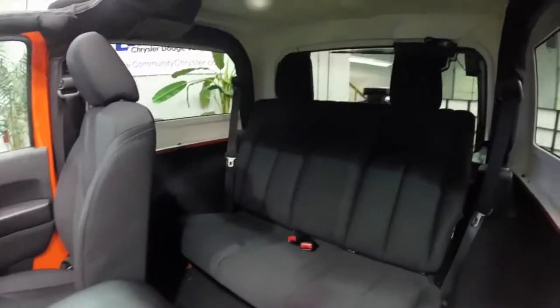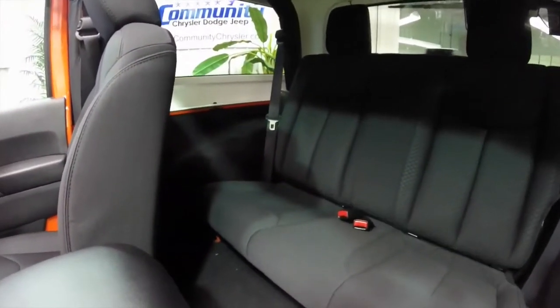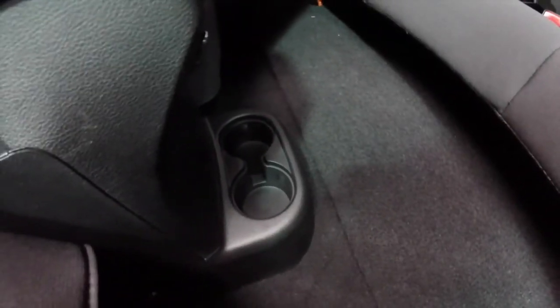Let's take a look at the rear seat. It does seat two across. The seat back does fold down and it also comes out. Down on the floor you have your two cup holders.